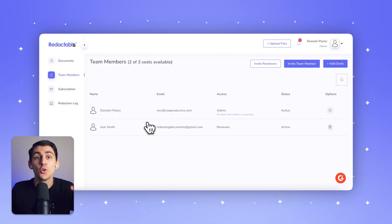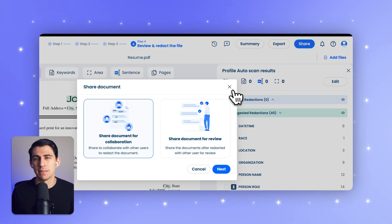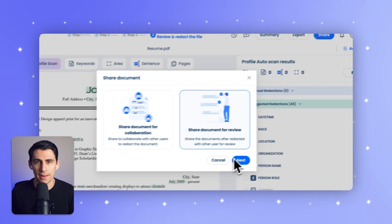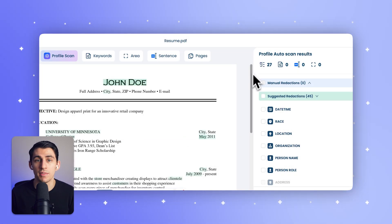For collaboration, Redactable allows for multi-user access with comment threads and role-based permissions. iDocs AI supports collaboration but limits team members to five per plan, so unless you're upgraded to an enterprise-level subscription, it's only available for a few people on your team.